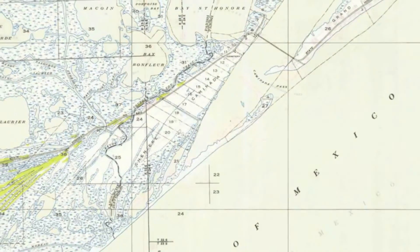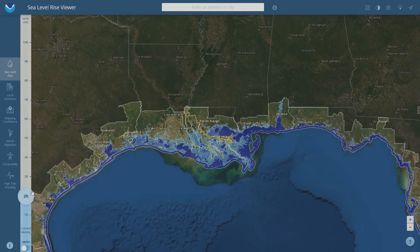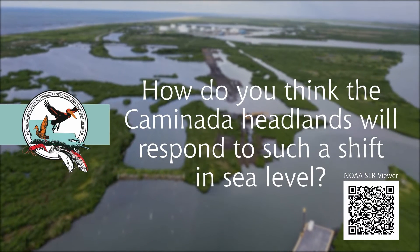Examining this geologic history allows us to understand how the beach will respond as sea levels continue to rise. By 2060, our coastline will experience between 10 to 31 inches of sea level rise. How do you think the Kamanada Headlands will respond to such a shift in sea level?